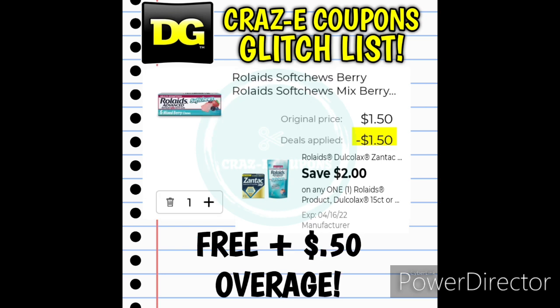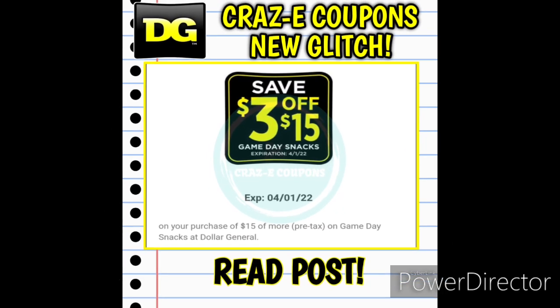That same $2 off 1 digital coupon for Rolaids is also working on the Rolaids 6-count Soft Chews found near the register for $1.50 — pick one up, use the coupon, and that makes it completely free, plus gives you $0.50 in overage. And since we started off the video talking about the $3 off $15 DG Store coupon for food, just a heads up that it did glitch last Saturday and was working with the $5 off $25 coupon. I'll be putting together some deals, and let's cross our fingers that it will still be glitching this Saturday.